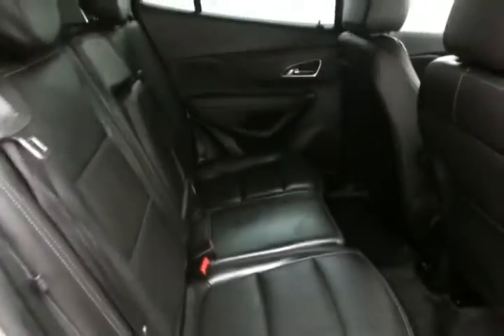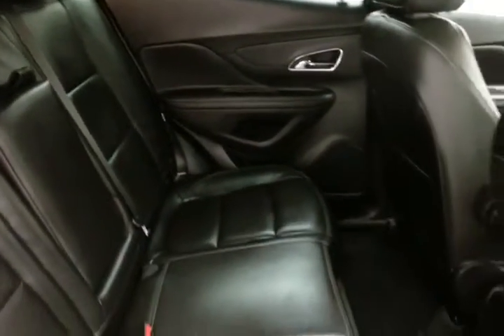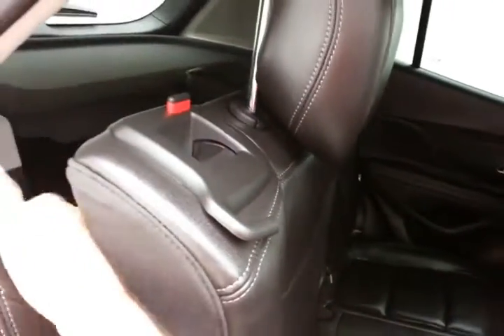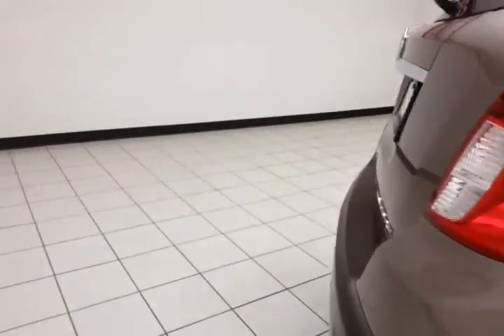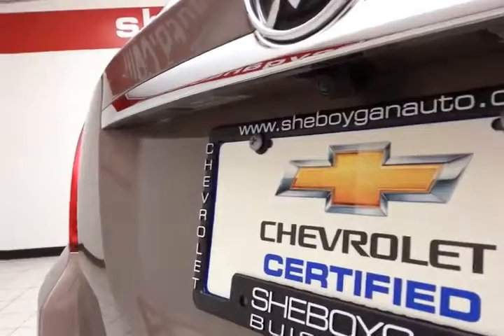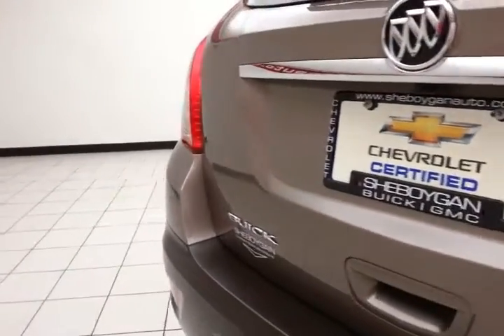The Encore seats 5 with a leather interior. Family friendly with hooks in the seats for the latch system to keep child seats completely secure. Split seats fold down to accommodate longer cargo items. Backup camera for additional safety. Ample storage space in the rear with a removable privacy cover.